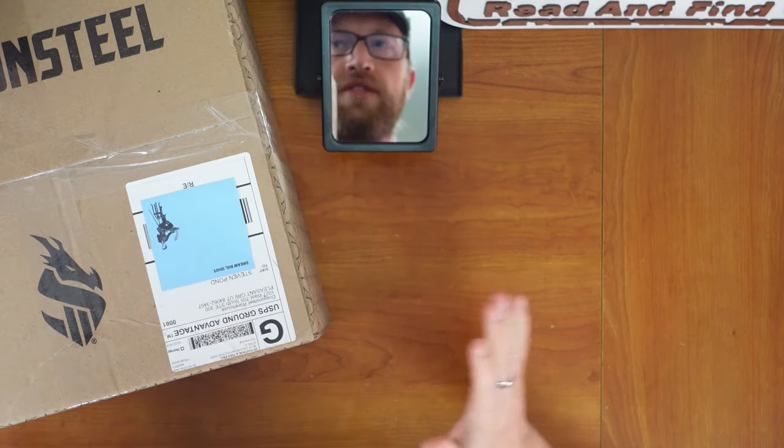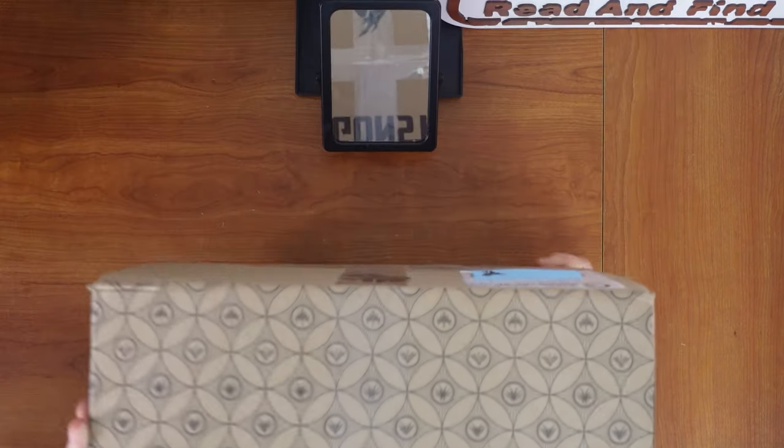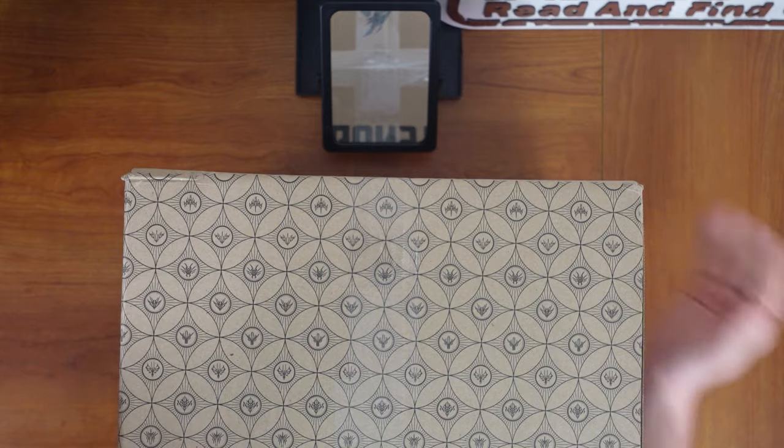Let's open it up and see what we got. First off, let's talk about the box. The box itself is great — Dragonsteel on the top, Dragonsteel symbol. And on the side of the box, it's all the Radiant Orders, which is really cool. Windrunner, Elskoller, Lightweaver, Truthwatcher — yeah, all of them.